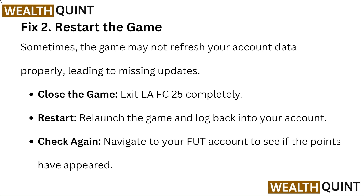Fix 2: Restart the game. Sometimes the game may not refresh your account data properly, leading to missing updates.